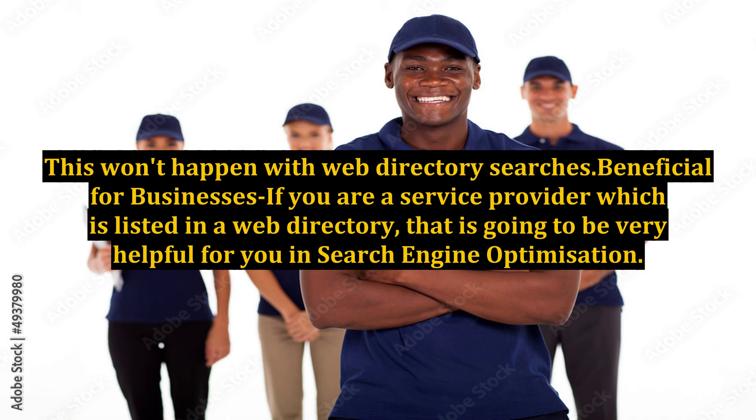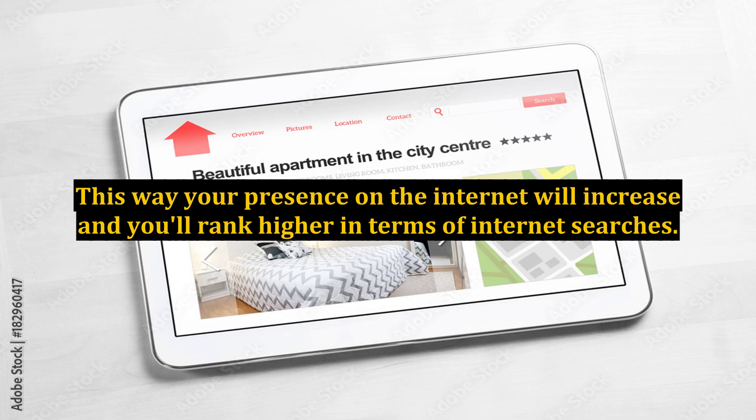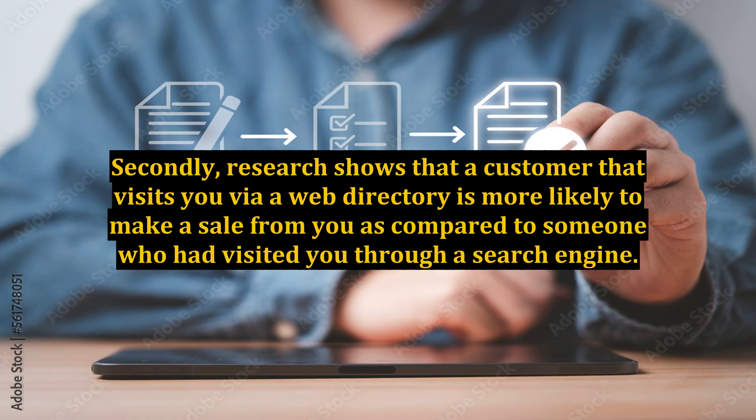Web directories are also beneficial for businesses. If you are a service provider listed in a web directory, that is going to be very helpful for your search engine optimization. Your presence on the internet will increase and you'll rank higher in terms of internet searches. Research also shows that a customer who visits you via a web directory is more likely to make a purchase compared to someone who visited through a search engine.